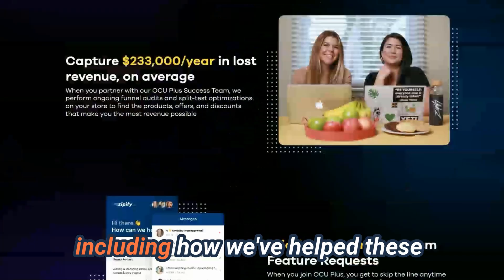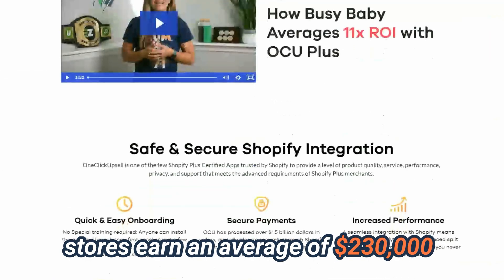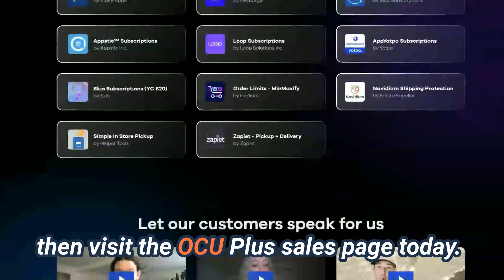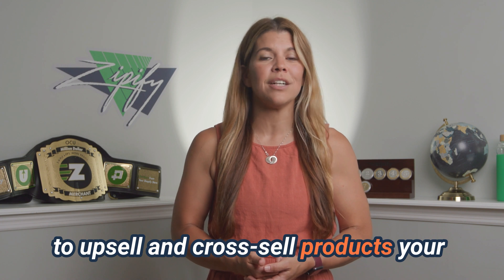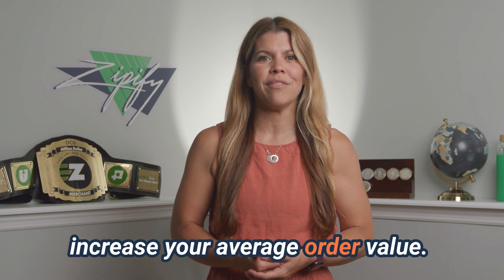To learn more about OCU Plus, including how we've helped these stores earn an average of $230,000 a year in extra upsell revenue, then visit the OCU Plus sales page today. If you're on Shopify Plus, then your checkout page is a great opportunity to upsell and cross-sell products your customers want and significantly increase your average order value.